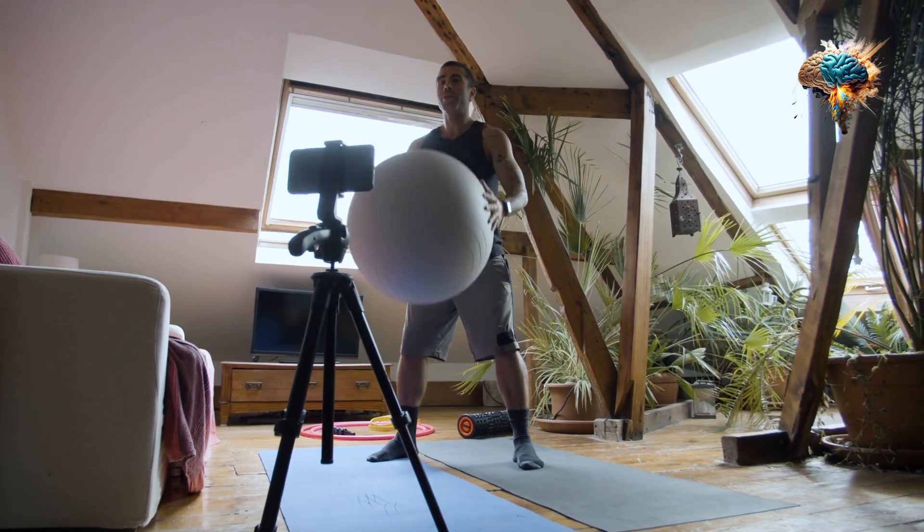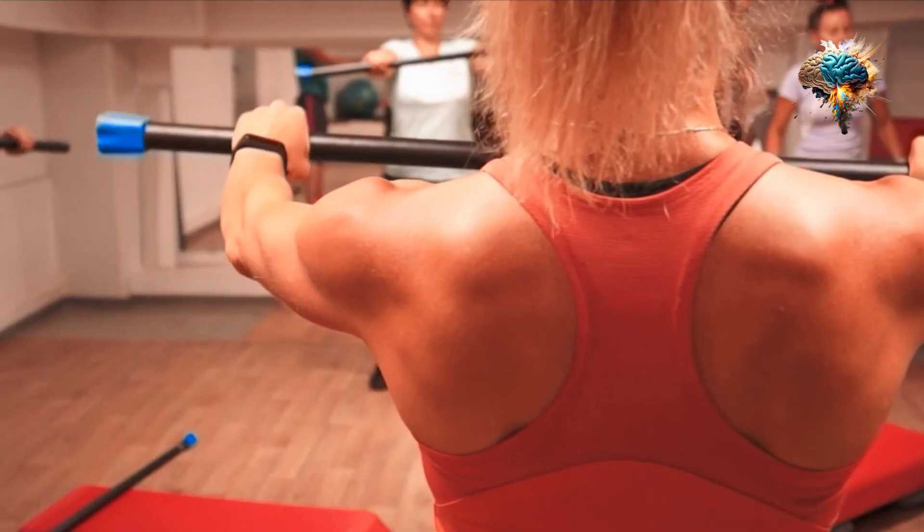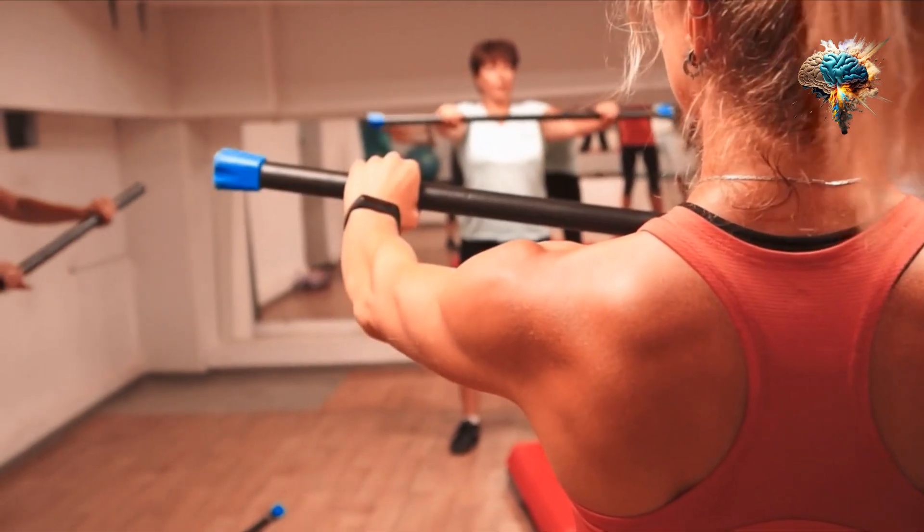4. Use Compound Exercises. Compound exercises work multiple muscle groups at once, making them more efficient and effective.